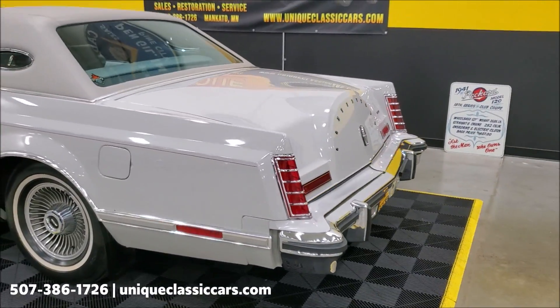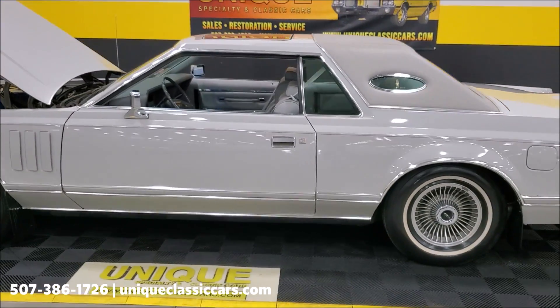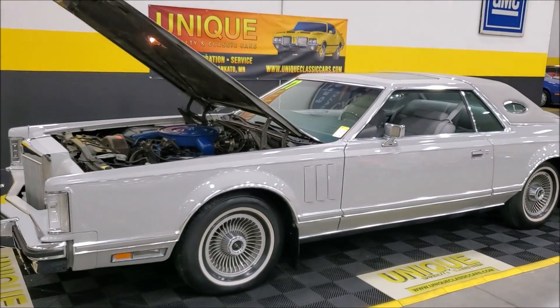Go to the website, Unique Classic Cars dot com, and check out all the still pictures of this car. Remember, trade-ins are always welcome and financing is available as well.